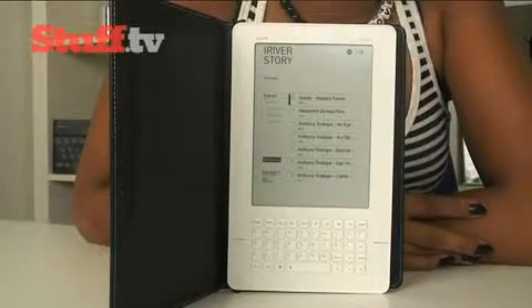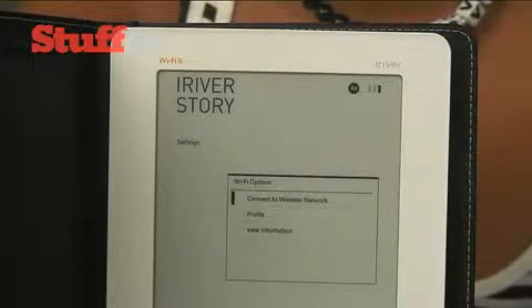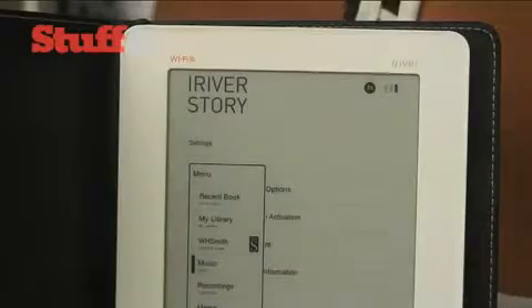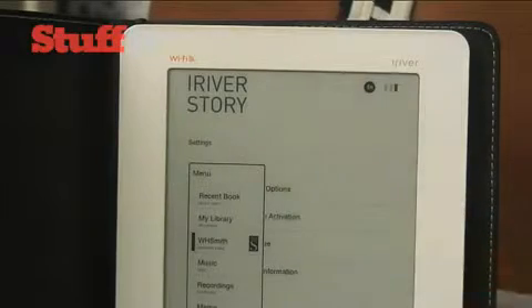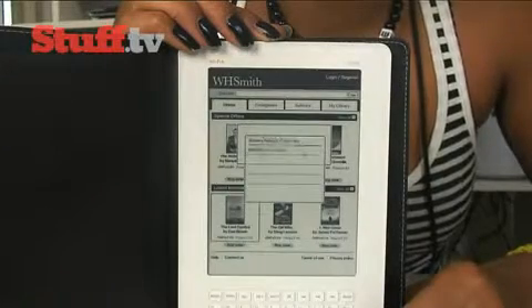The iRiver Wi-Fi Story is just one of the latest eBook readers to hit the market, and as the name suggests it has Wi-Fi connectivity — a much welcomed feature, considering the previous iRiver Story had no connectivity options at all. iRiver have formed a partnership with WH Smith, meaning you'll be able to hop online and download eBooks directly from its eBook store on the device itself, as long as you do so over a secure network.